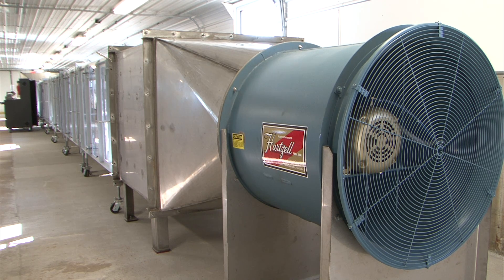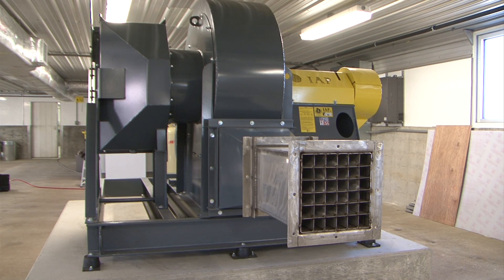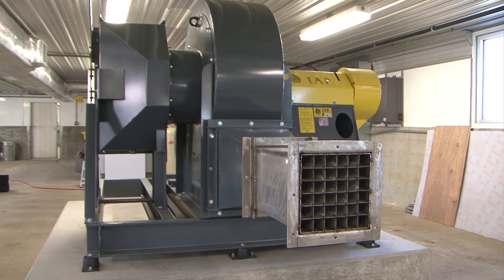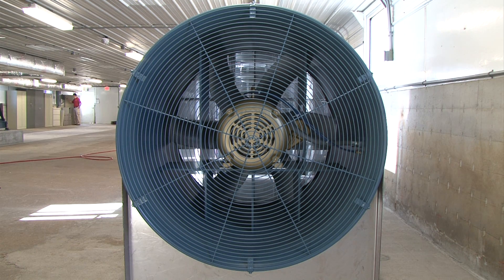One of the wind tunnels is designed to measure ground applications in zero to 15 mile per hour wind speed conditions. The other system is larger and is designed to measure aerial applications in wind conditions up to 220 miles per hour. Both systems operate the same way and have a fan on one side, which sends the wind evenly down a 50-foot clear tube.